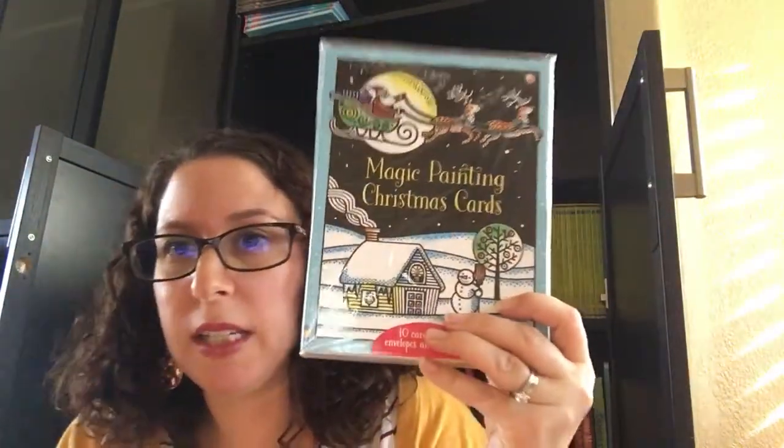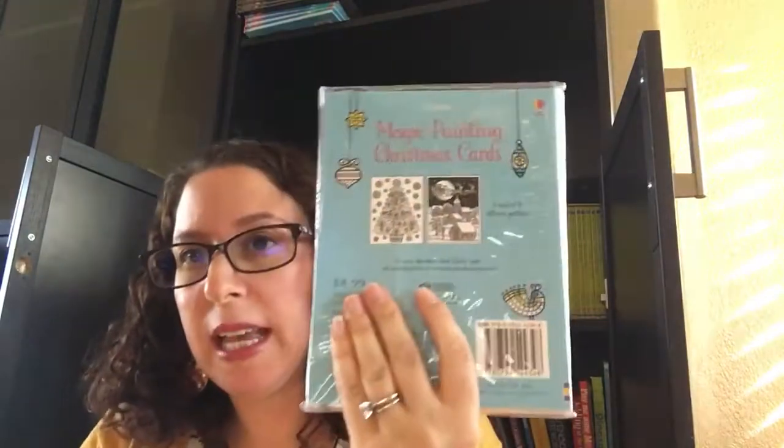We've also got tons of activity books for this time of year. For those of you who are fans of magic painting, we now have magic painting Christmas cards. It comes with ten in a pack — two different cards. Your kiddo can actually paint with water and make their own holiday cards. How cute is that?